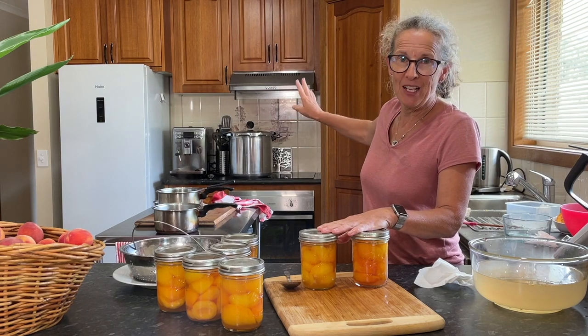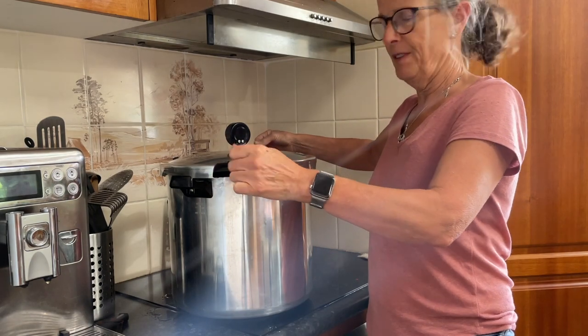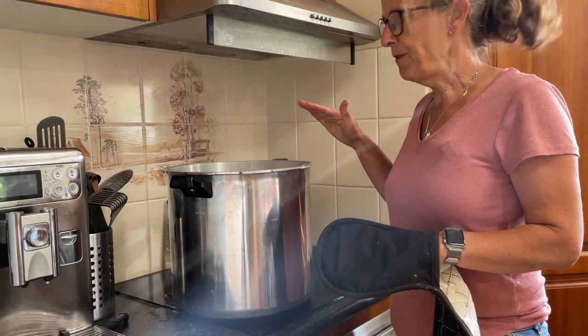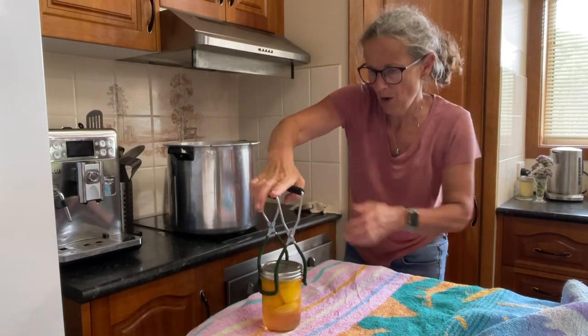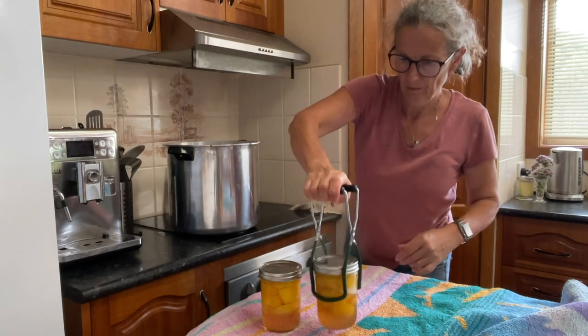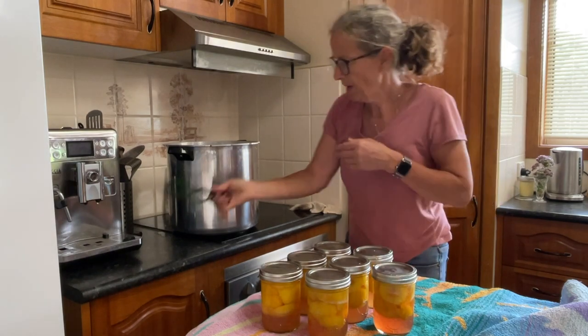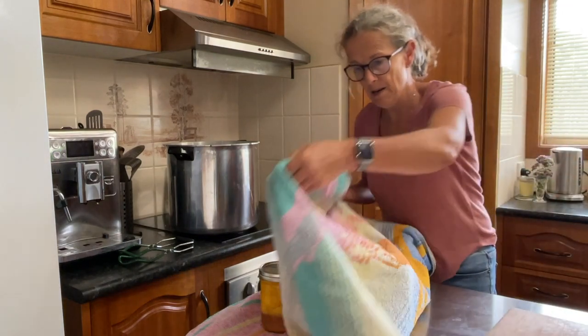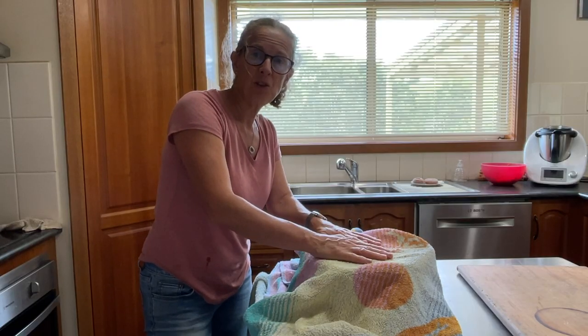I've got my water bath canner already hot. I'm going to add these jars, then bring it up to the boil. The water is going to be a few centimetres above the lid, which is about an inch. Last jar in. That's been boiling for 20 minutes now, so I've turned it off and carefully taken off the lid. Just let that sit for five minutes or so to settle down before we take out the jars. And we're just going to pop them on a thick towel, cover them up so that no breezes get on the jars, and leave that undisturbed for at least 12 hours.